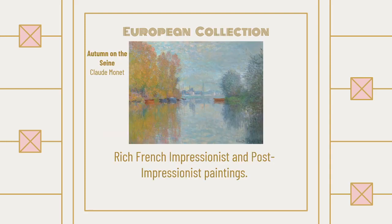Then there is the European collection. This is also one of my personal favorites because I am a huge impressionist and post-impressionist fangirl. This is a Claude Monet — Autumn on the Seine. So there's a lot with paintings and there's a lot of portraits too.